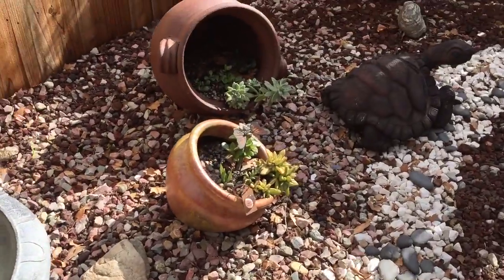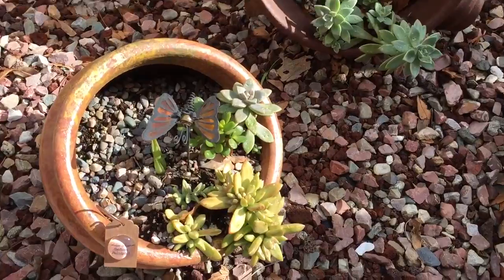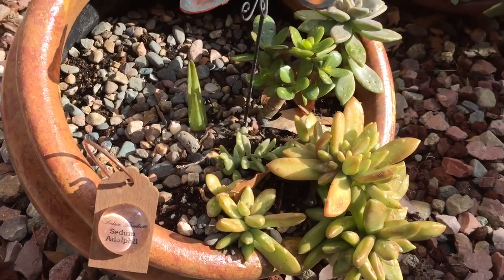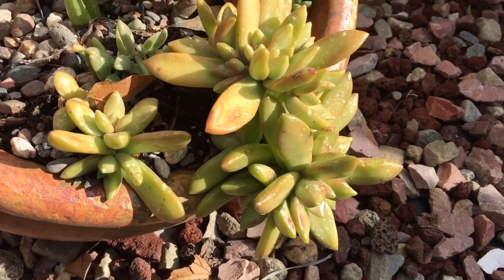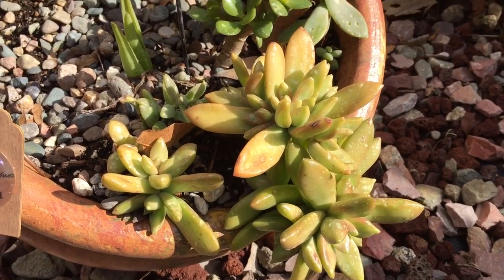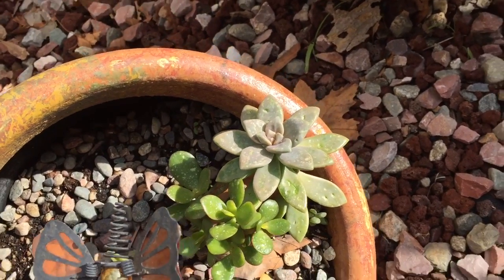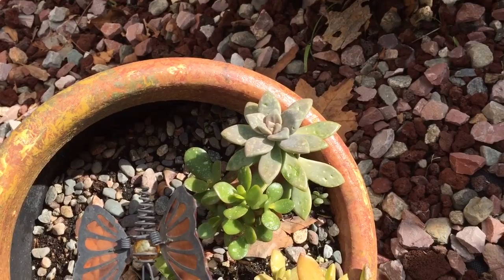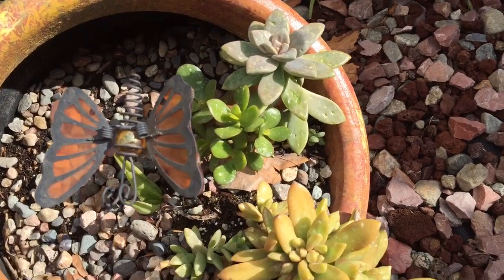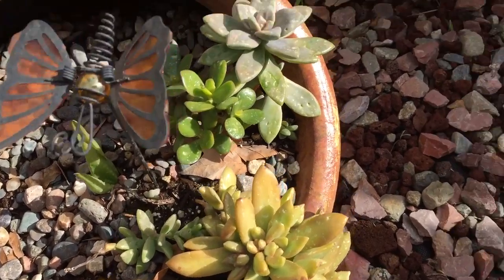This is the Sedum Firestorm and it got damaged by the hail — it has little white spots. Oh look at that, they really got pummeled. There's a jade in there too.